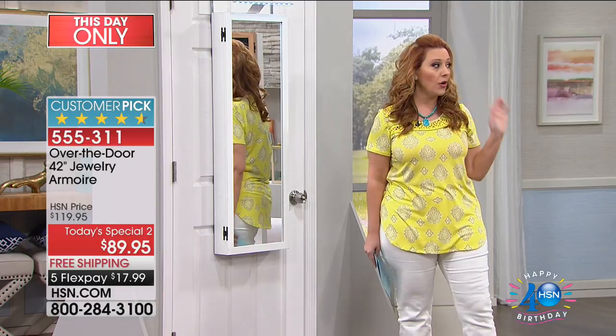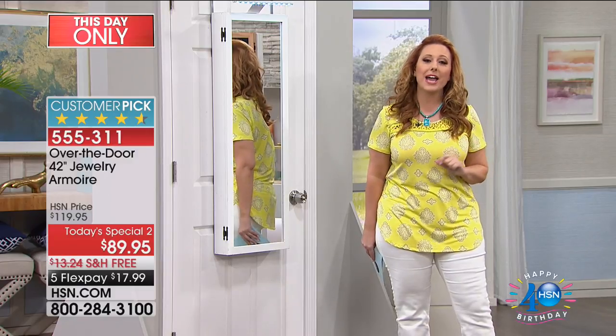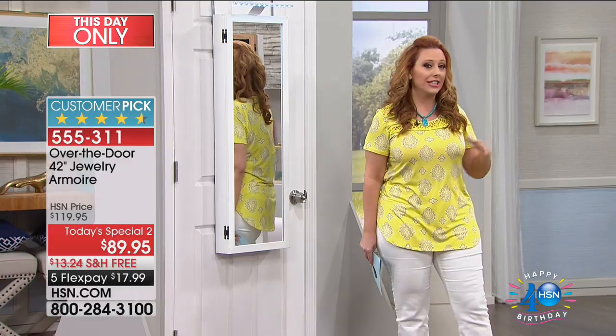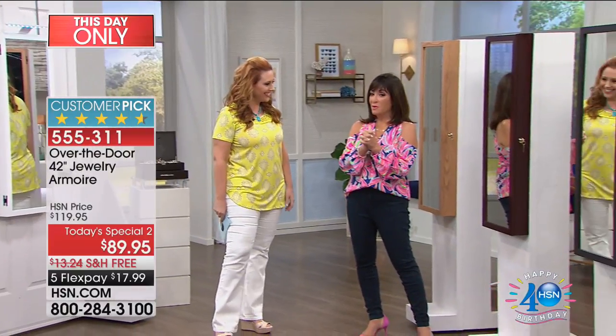We've got it in white, oak, black, and cherry — those are the four most popular colors. And we have our special guest who is the inventor of the Flip Fold. She is an expert in organizing and an entrepreneur. Debbie Barker is here. How are you doing today? I am great!